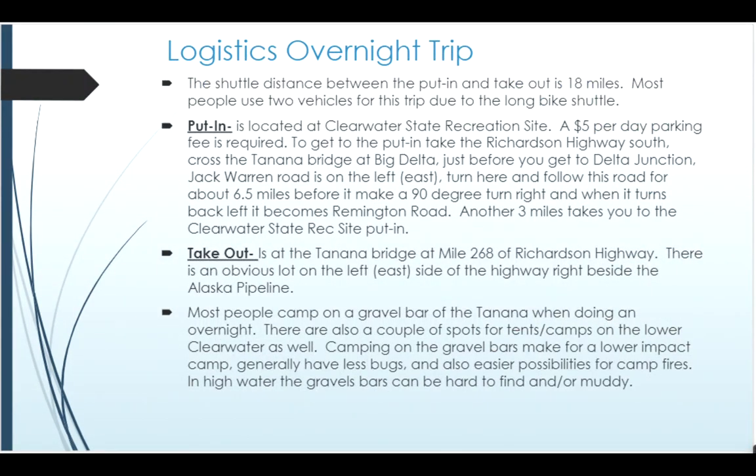If you're thinking about doing this trip as an overnight trip, the logistics are similar in that the put-in is in the same place, but typically you would do the car shuttle from the bridge on the Tanana — the bridge at mile 268 of the Richardson Highway. It's a big pull-out on the left-hand side of the road right as the pipeline crosses parallel to the Tanana River. That would be your takeout. Typically it's far enough that people don't do bike shuttles — it's 18 miles — so many people will do this overnight trip with two vehicles.